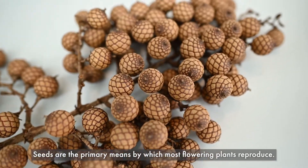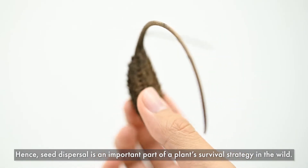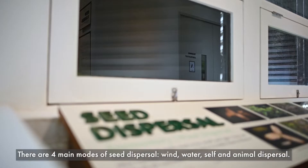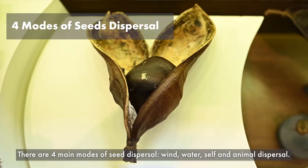Seeds are the primary means by which most flowering plants reproduce. Hence, seed dispersal is an important part of a plant's survival strategy in the wild. There are four main modes of seed dispersal: wind, water, self, and animal dispersal.